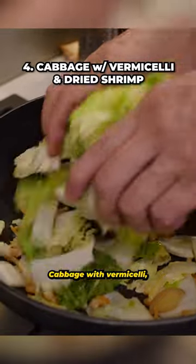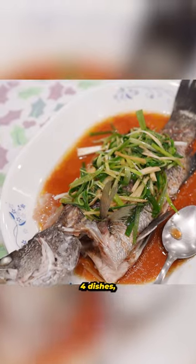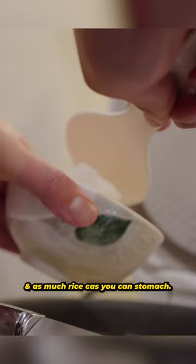Cabbage with vermicelli, because veggies, and tomato with egg. And there we have it — four dishes, one soup, and as much rice as you can stomach.